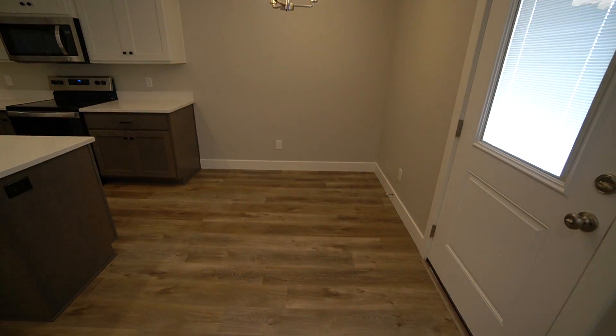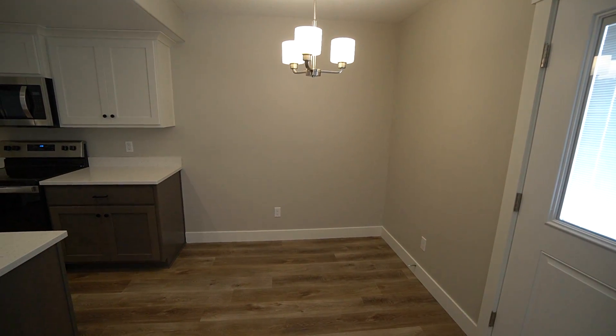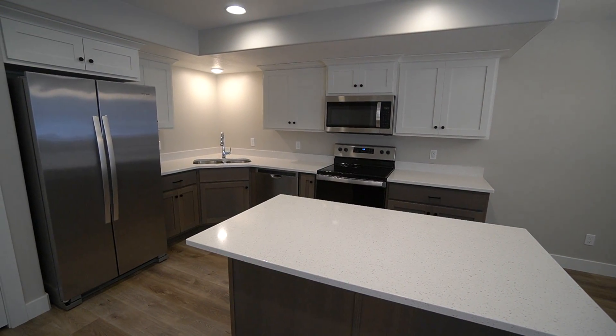Here we have a little dining area, plenty of space to put a table in there. You have really nice lighting up above that as well. We have a really nice kitchen here, nice countertops, plenty of cabinet space.